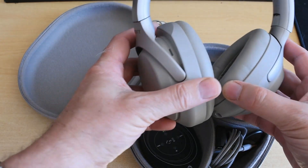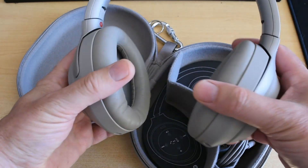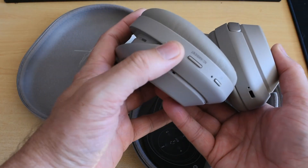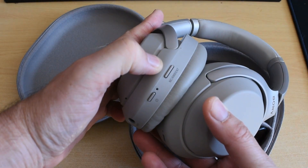One button is for noise cancellation and the other is the power on/off button — you just press and hold to switch it on. It's almost hard to tell the difference between the two overall. They look very similar. Neither of them is the most attractive, but they're business-like, functional, clean, and well-designed.